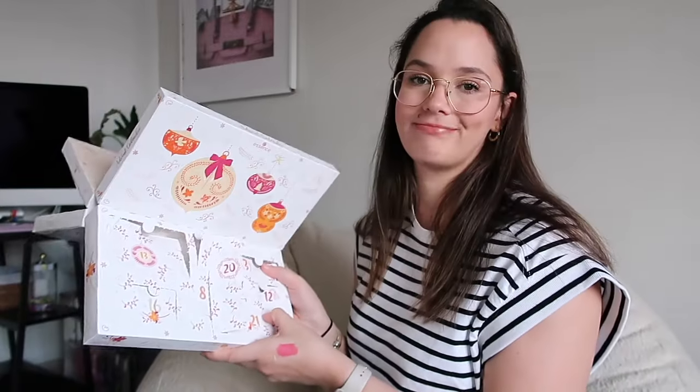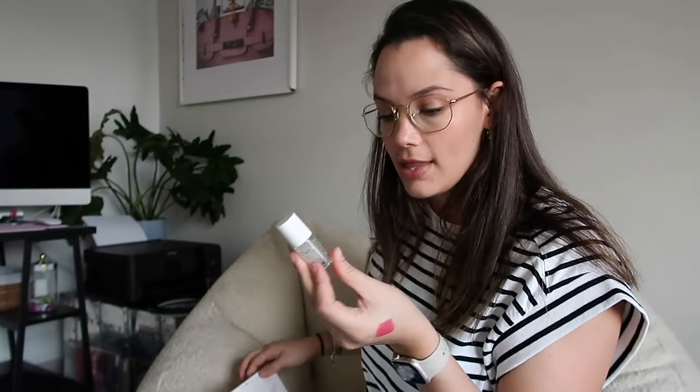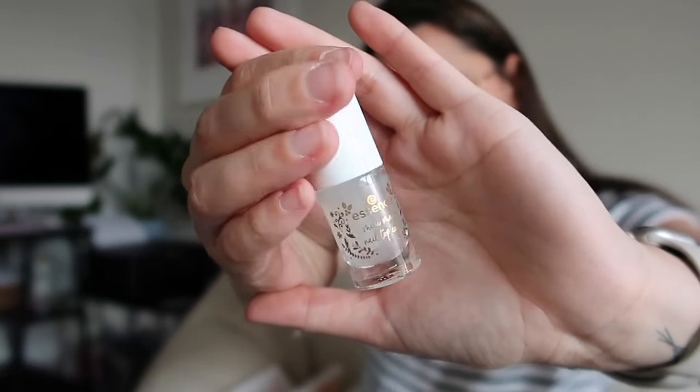Day twenty-one is right behind me — I should have checked. 'Advent — the best reason to get a fresh manicure.' So another nail polish — this is three polishes in total. This one is a top coat, to go with the previous nail polishes they gave you.